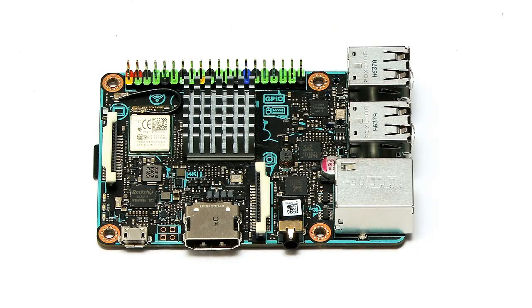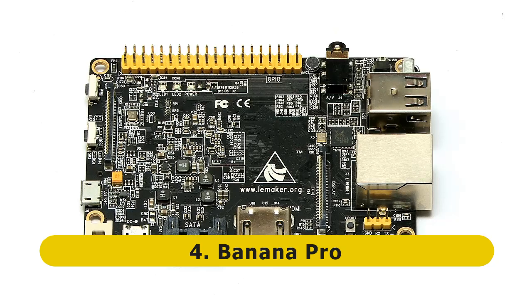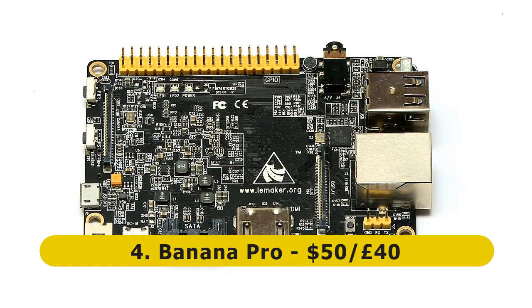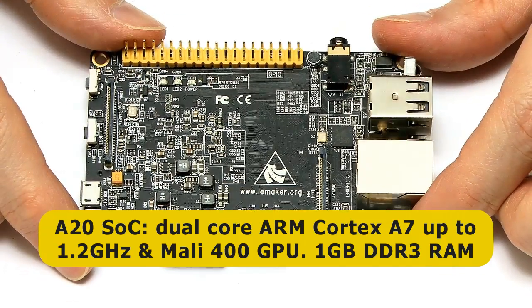At number 4 on my list of the top single board computers 2017, I've put this machine — the Banana Pro, which is a single board computer I've rather ignored in the past few years. It's made by LeMaker, and it's got a street price of about $50 or £40. It's based on an A20 system on a chip, with a dual-core ARM Cortex-A7 CPU running at up to 1.2 GHz, a Mali 400 GPU, and a gigabyte of DDR3 RAM.